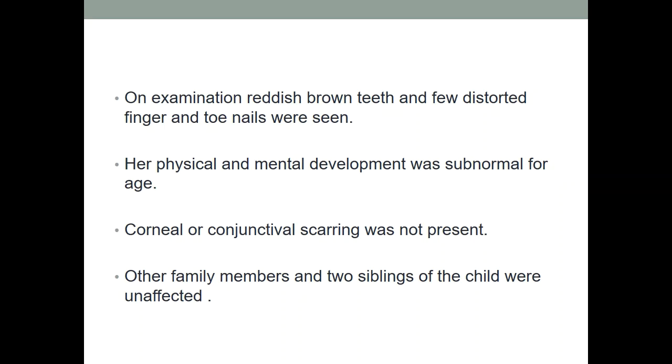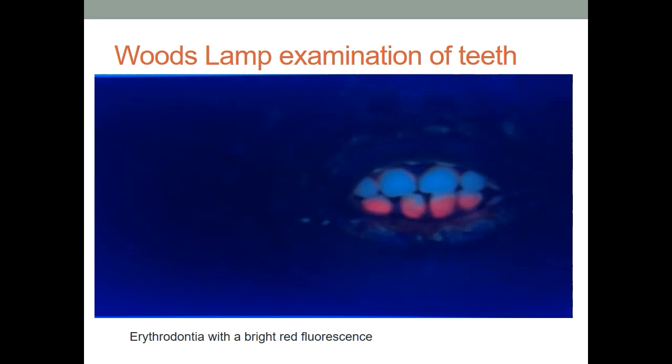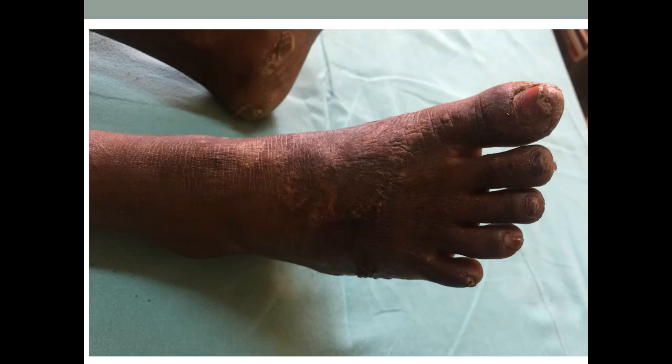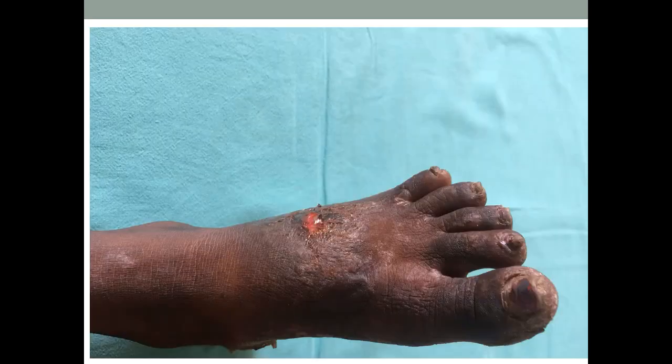Her teeth were reddish brown and her finger and toenails were distorted. Physical and mental development was subnormal for her age. There was no scarring of cornea or conjunctiva. She had two other siblings who were unaffected and parents and other family members were unaffected. On Wood's lamp examination of teeth, we could see erythrodontia — reddish coloration showing bright red fluorescence. Her nails showed distorted fingernails and scarring of hands. Her feet also showed scarring, ulceration, and blisters with healing.